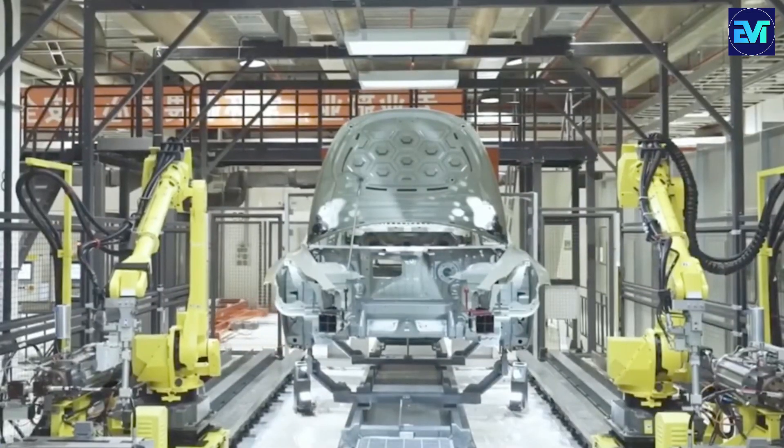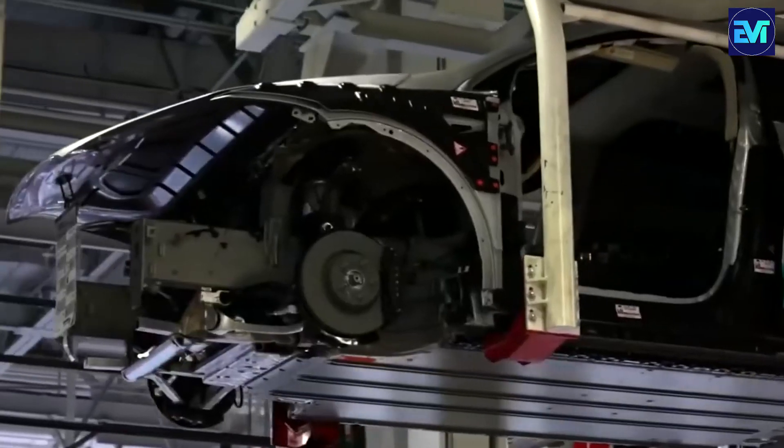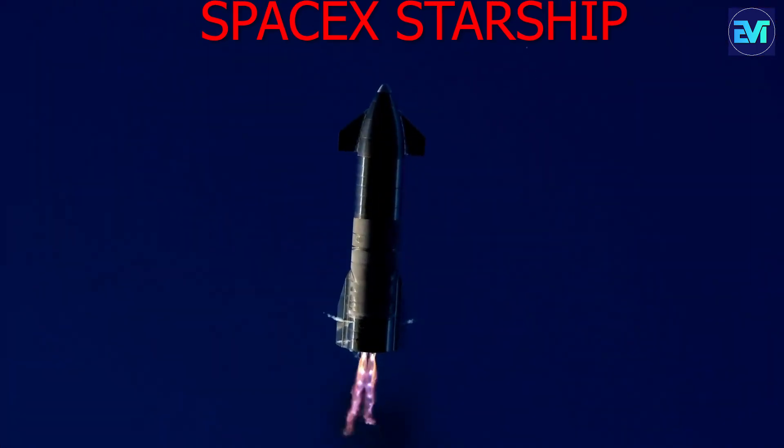In this exploration, we'll delve into the distinctive features and advantages of this cutting-edge technology, drawing comparisons with similar innovations like Tesla's Cybertruck and SpaceX's Starship.